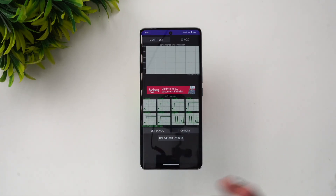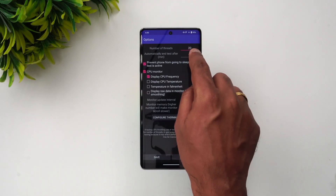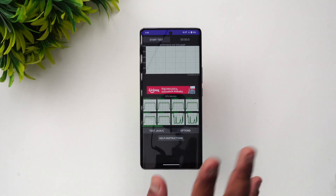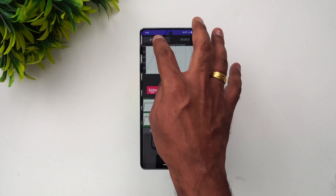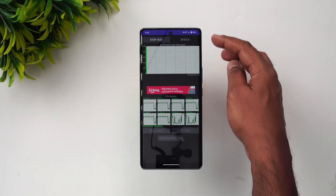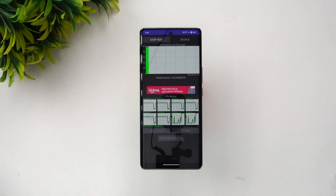Let's start with the CPU throttling test. We have the 20 threads and 15-minute test, which is the default setting, so we'll stick to that. Let's start the test and see how the throttling is on this device. You can see the battery is at 95% at the start of the test, so let's also track how much battery drops over the 15-minute CPU throttling run.